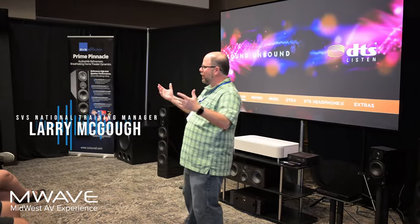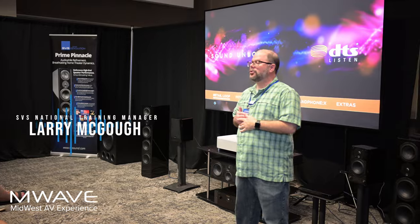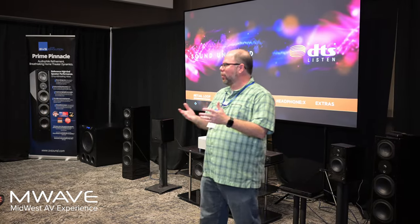Good afternoon, those of you that weren't just in with us — or that were. I'm Larry, I'm the National Training Manager with SVS, so my role is to geek out with consumers and retailers.